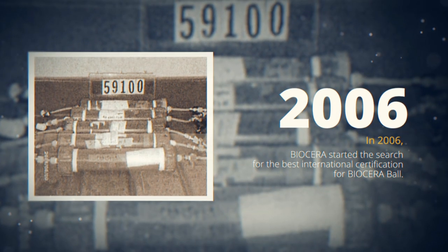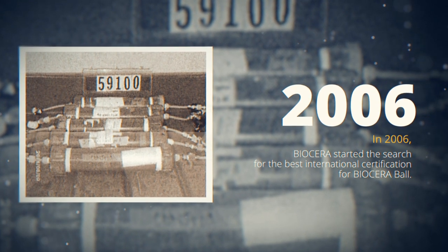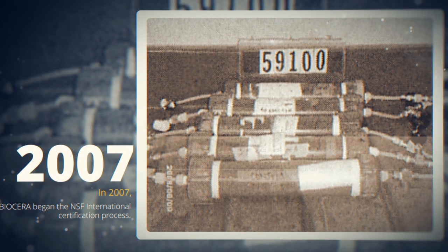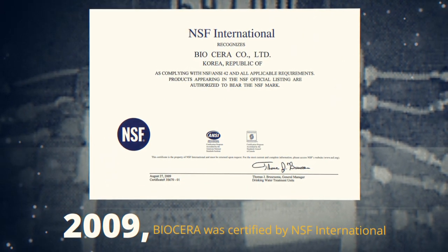Biocera started the search for the best international certification for Biocera Ball. In 2007, Biocera began the NSF certification process. In 2008, Biocera passed the test conducted by NSF International. In 2009, Biocera was certified by NSF International.